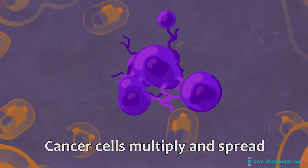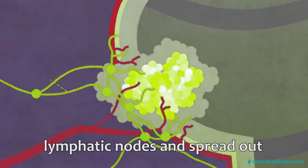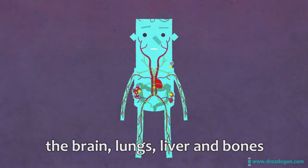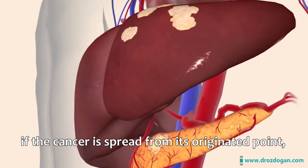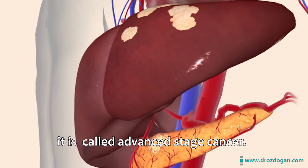Cancer cells multiply and spread uncontrollably and unpredictably. They can enter blood vessels and lymphatic nodes and spread to different parts of the body, such as the brain, lungs, liver, and bones. This spreading is called metastasis. If the cancer has spread from its point of origin — in other words, if it has metastasized — it is called advanced stage cancer.